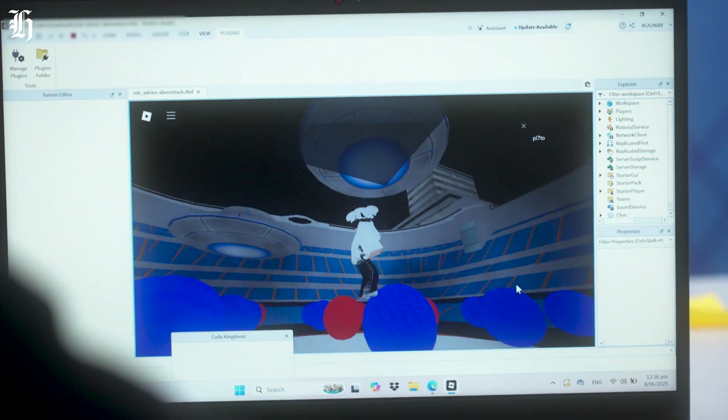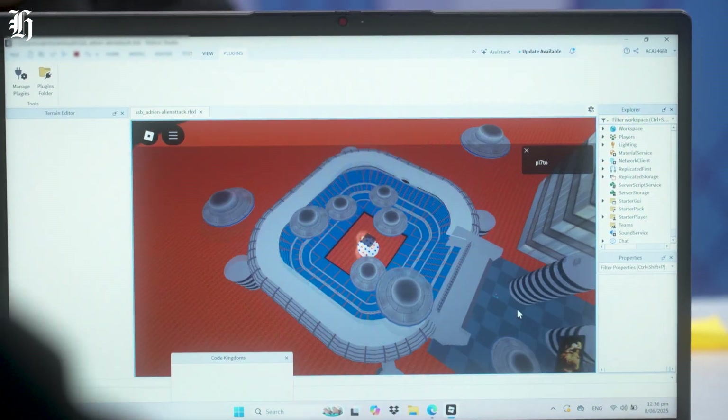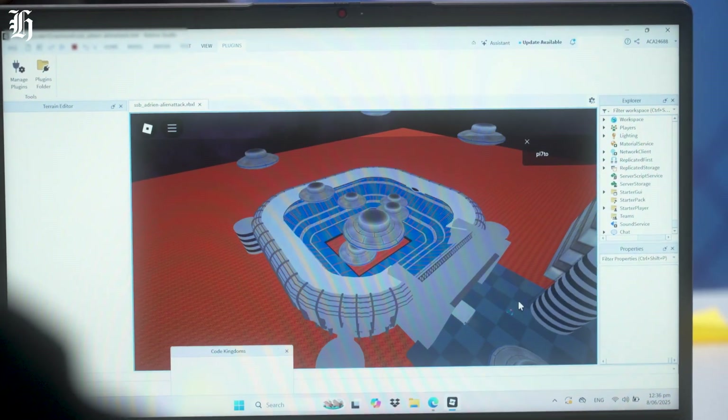What's it been like coding this game? It was really hard, but I didn't give up. Why was it hard? Because it had really hard parts to make it, and it was really complicated.